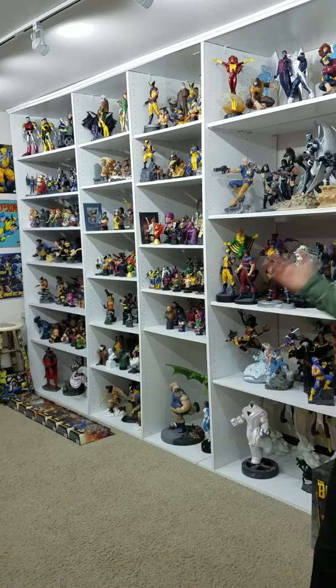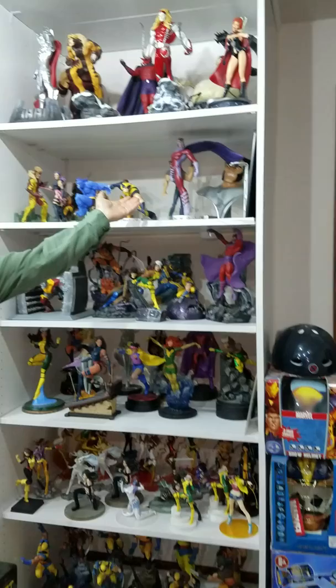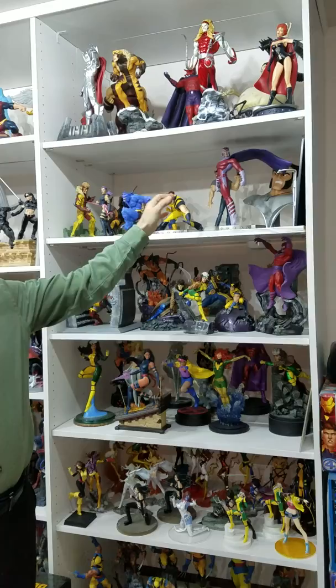So outside my X-Men room, I have this statue display case — lots and lots of statues. I even have some new ones: Nightcrawler and Beast, haven't had a chance to get those out yet. Some of my favorites here are these one-to-one collectibles. This is from Wolverine and the X-Men cartoon in 2009. They were solicited at San Diego Comic-Con, never released, so one of a kind.